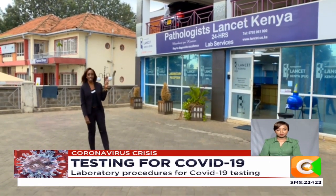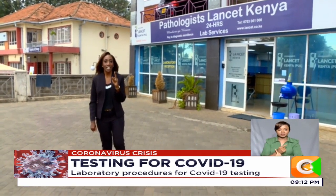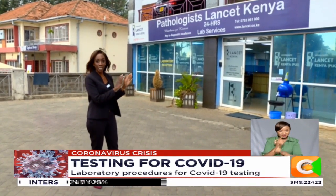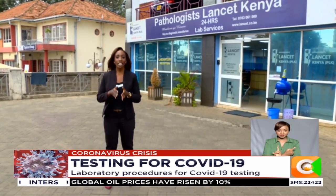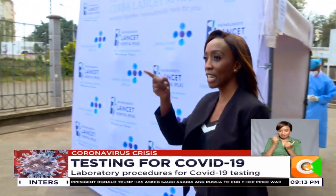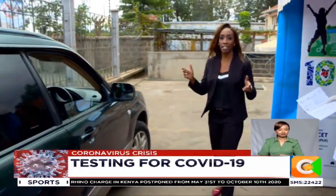We're here at Pathologist Lancet Kenya, a private laboratory that has been authorized by the government to collect samples for COVID-19 testing. This is a lab that provides various other services, not just COVID-19, so they try to keep those separate. What they've done here at Lancet Kenya is a drive-through test, which means the patient comes in and doesn't come into any interaction with those who are here. Let's take a look at the first patient coming in — we shall call him Patient X.